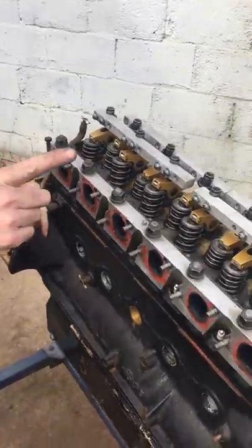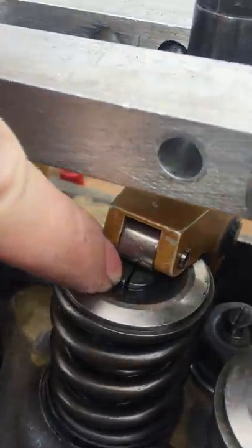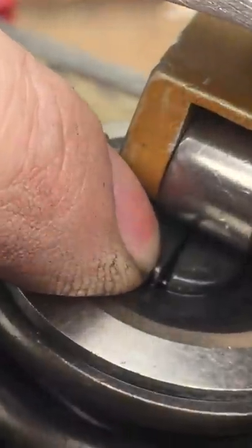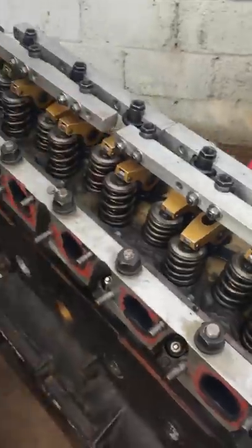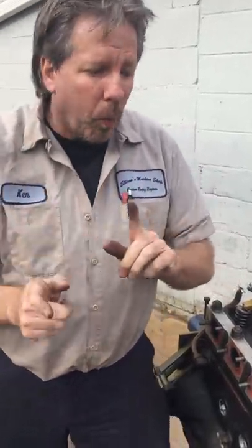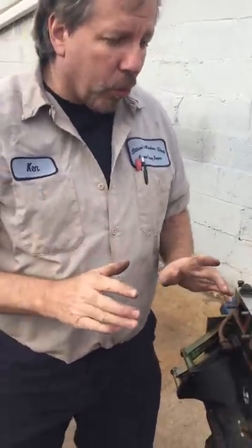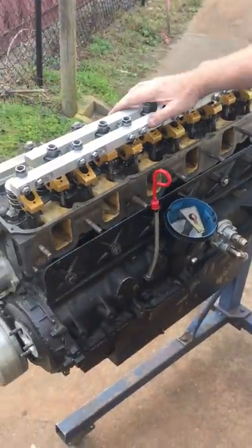I've only seen this one other time in my career: on the rocker arm, sitting on top of the valve, is what looks like a lash cap but is actually a keeper. Normally valve locks go into the keeper groove and the retainer comes up around them — but this one goes into the groove and forms two halves that clamp around it. The rocker arm pushes up and down directly on the keeper. When I get it apart I'll show you that in depth.